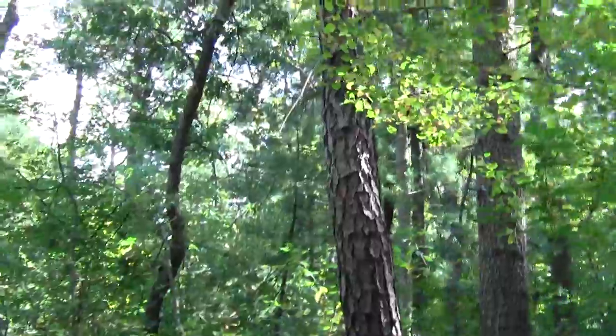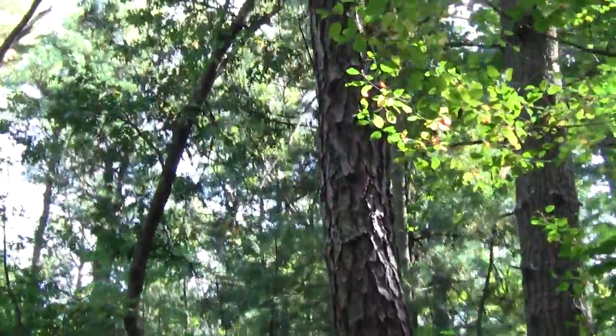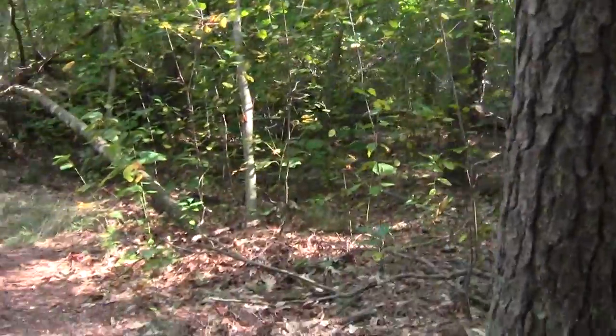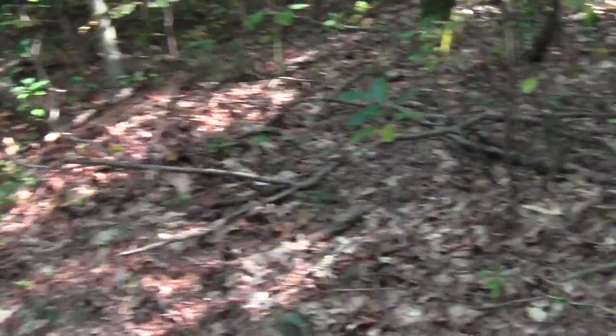That's kind of unusual pine bark. Maybe a red pine or something? Poke around and probably find some cones.